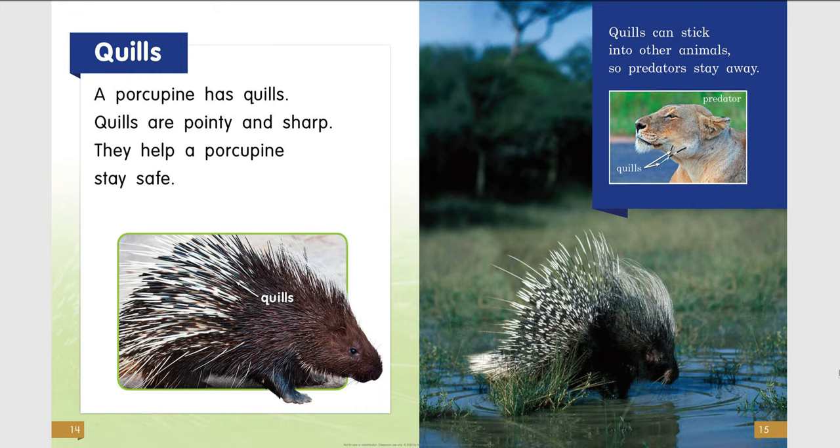Quills. A porcupine has quills. Quills are pointy and sharp — they help a porcupine stay safe. Quills can stick into other animals, so predators stay away.